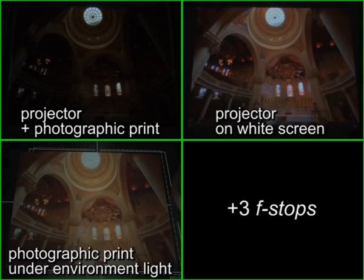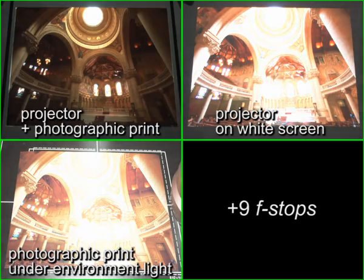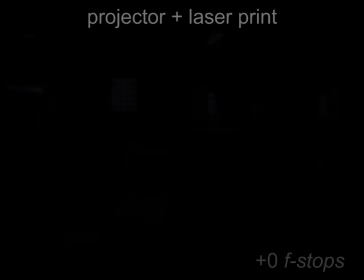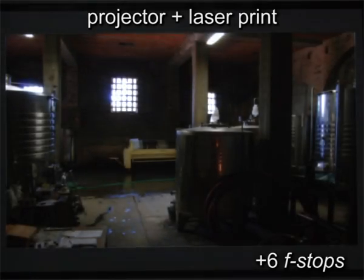Computing the two low dynamic range portions of a high dynamic range image and displaying them simultaneously on the hardcopy and on the projector leads to a multiplicative luminance and chrominance modulation and consequently contrast enhancements of 2-3 orders of magnitude.